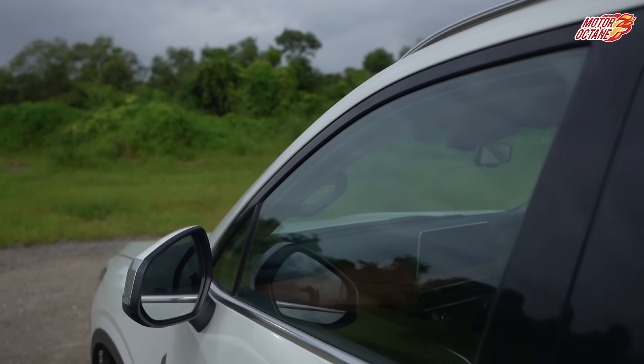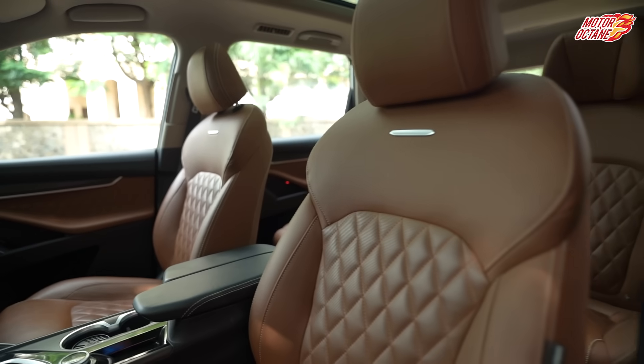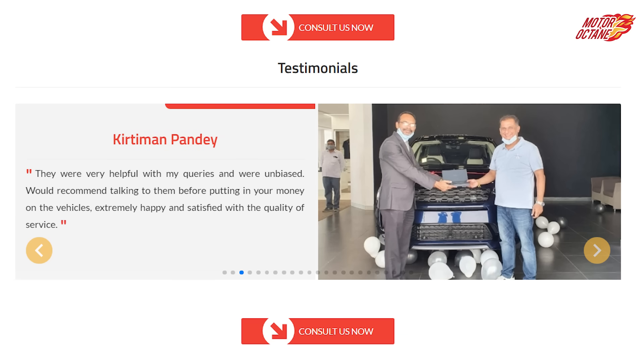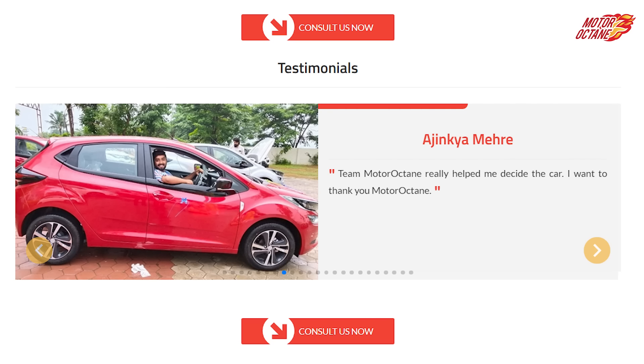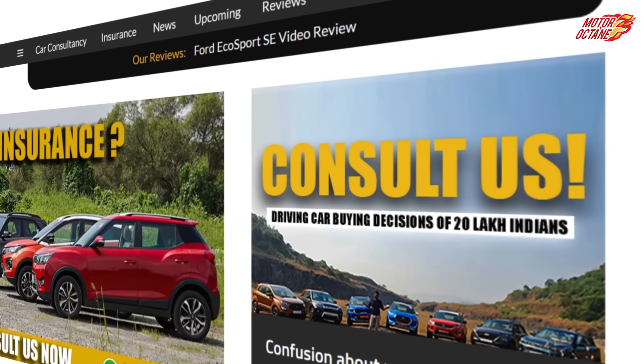That was our today's video on the MG Gloster — a very premium car with a strong feature set. If you have any doubts, you can connect with us through my team and other experts who have experienced all the cars including the Gloster. They will guide you so you don't end up with the wrong car. For that, go to motoroctane.com car finder and consultancy, fill in your details and book a call.